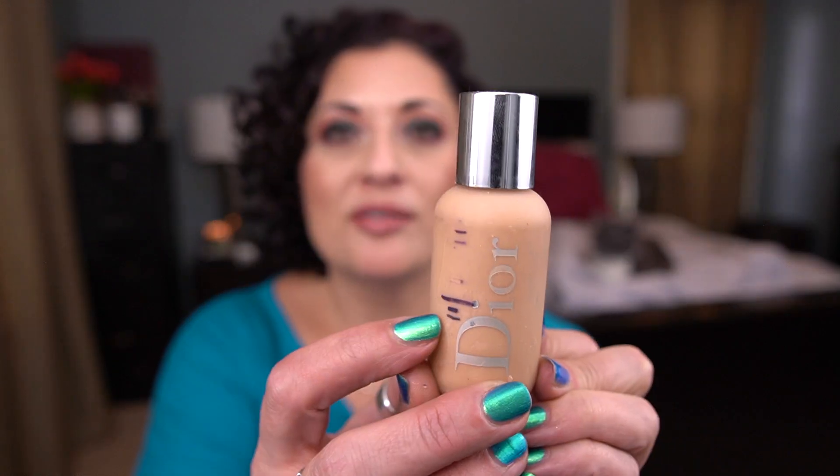The next item is a foundation — it's the Dior Backstage Face and Body Foundation. Here it is. I did not use this very much in the last month or so, which makes me sad because I really wanted to get more use on it. I've just got so many foundations I'm working on to finish, so those were taking priority. I'm going to roll this in next year to finish because I'm down to here and I've had this in my collection for a very, very long time. It's a lovely foundation — I got some use on it, but not a ton.